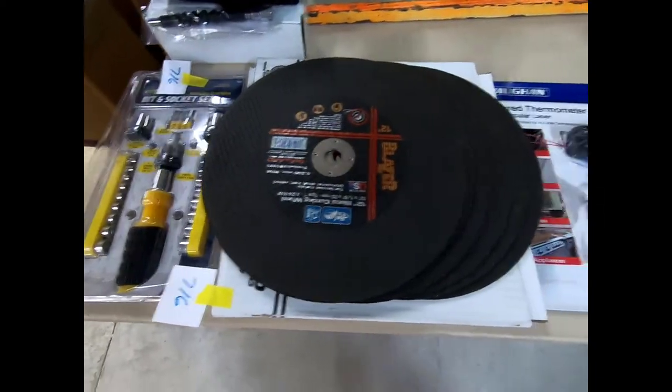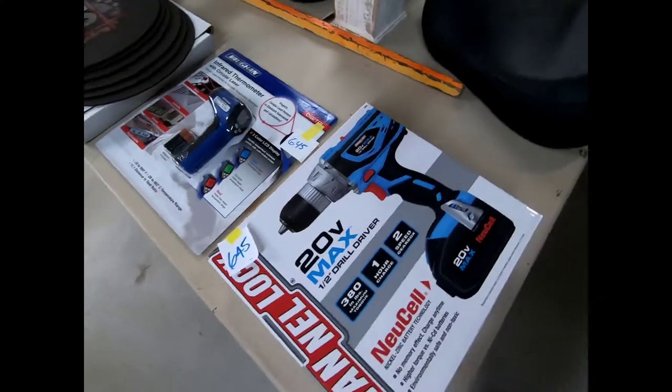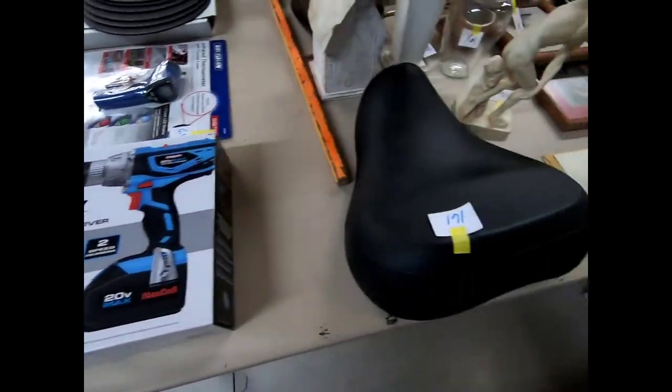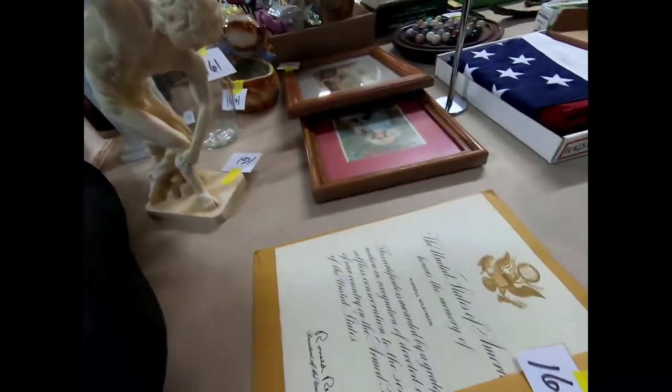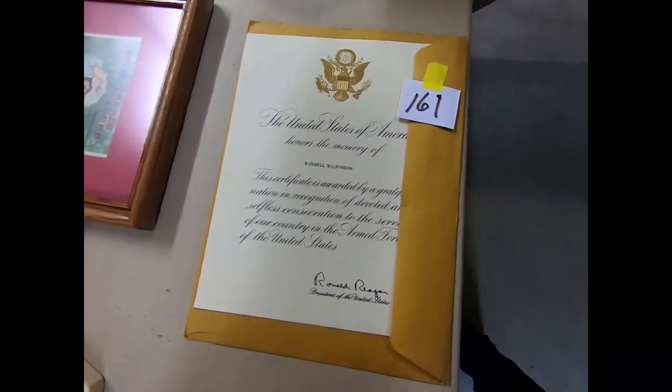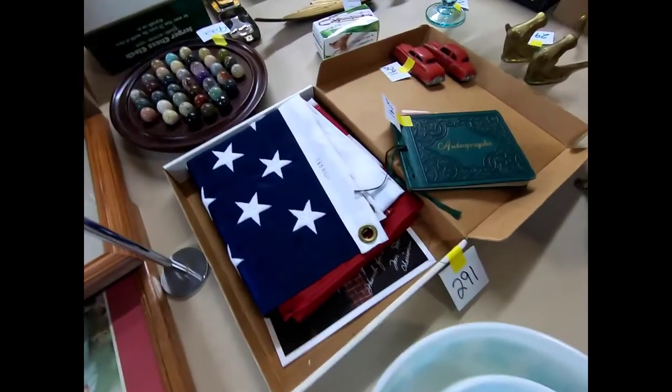There are some tools including cutting wheels, an infrared thermometer, a drill, and a motorcycle seat. This is an honorary letter signed by Ronald Reagan, and there's a flag.